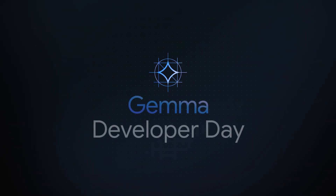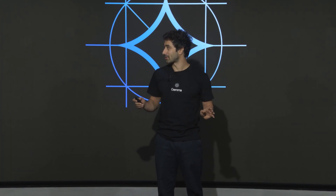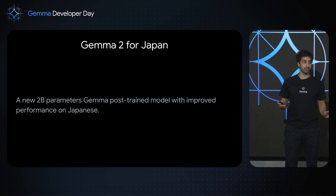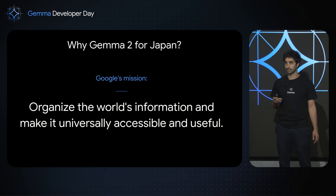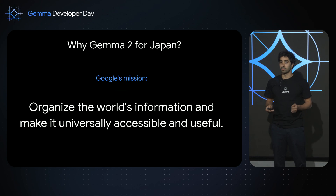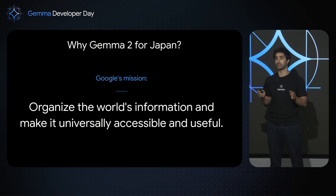Hi everyone. My name is Robert Dadashi. I work on Gemma. I'm really excited to be here today to chat about our newest model. We just released today the Gemma 2 model for Japan. It's a new 2 billion parameter Gemma post-trained model with improved performance on Japanese. There are many reasons why I'm excited to work on Gemma, but for Gemma 2 for Japan, it's really core to Google's mission to organize the world's information and make it universally accessible and useful.